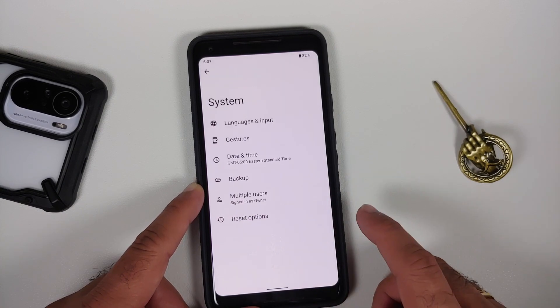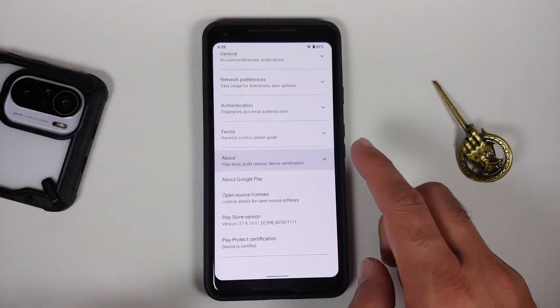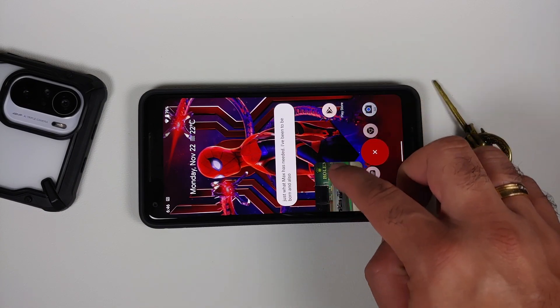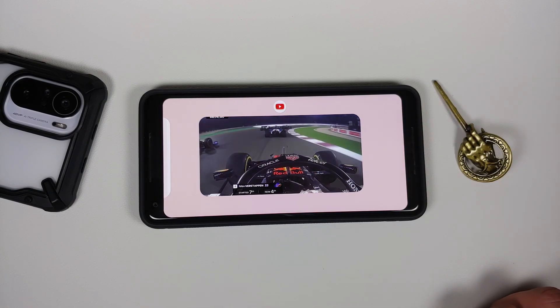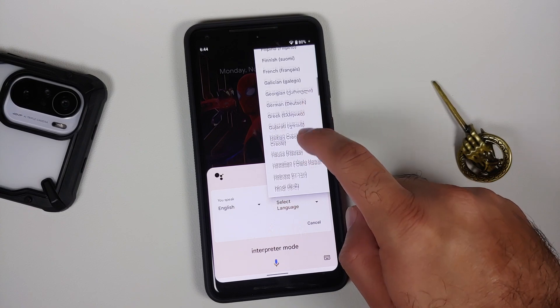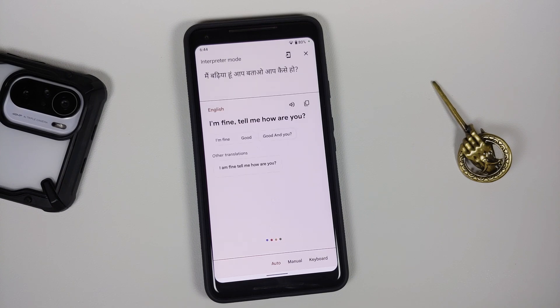Downloading applications from the Play Store works without issues. Play Protect certification shows the device is certified, meaning you should be able to use banking apps without any issues. YouTube media playback, live caption, and picture-in-picture all work fine — no jitters or lags in the UI. Note that picture-in-picture requires YouTube Premium or being in a specific country. The Google Assistant keyword works with the screen on, but not with the screen off. Surprisingly, interpreter mode kicks in and works absolutely fine.